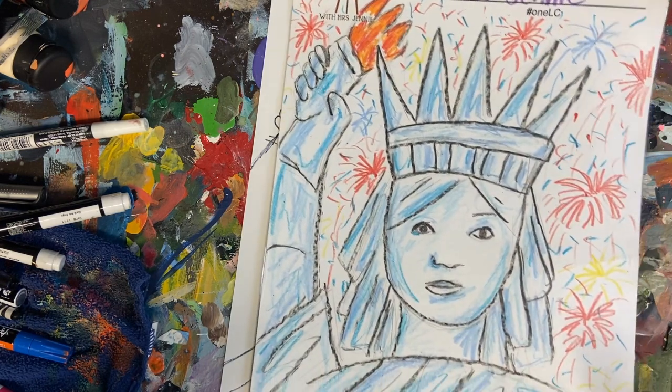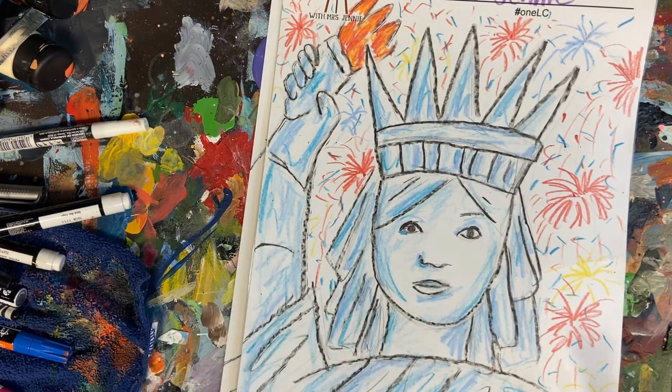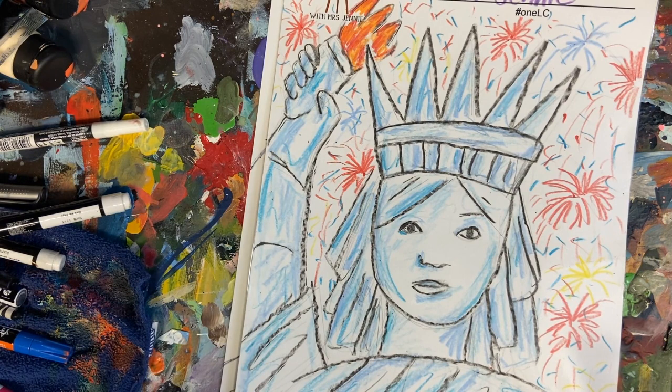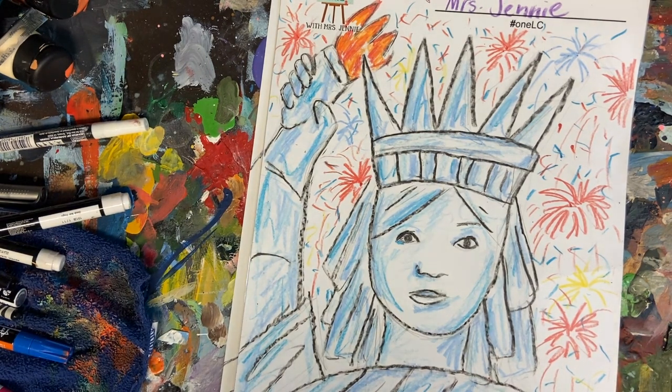Remember our color choices. If you look closely, I didn't color my statue all the way — I actually left some white spots, but I did mix several different blues together, and then I added color in the background. This is our representation of the Statue of Liberty. As a follow-up assignment, I encourage you to discuss what liberty means with your family and ask them about your background and heritage.